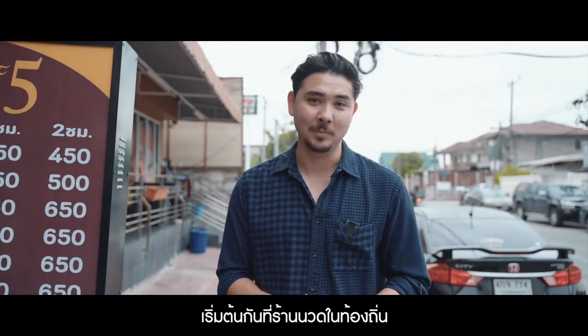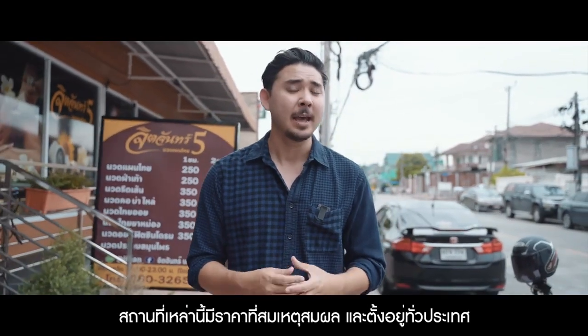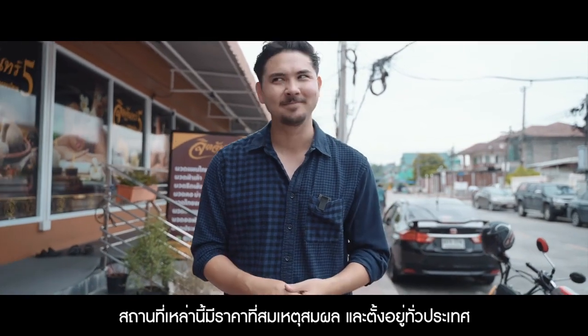Let's get started at a local massage parlor. These places are extremely reasonably priced and they're located all over the country. Let's head inside.